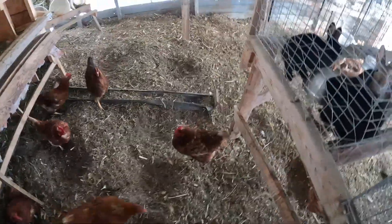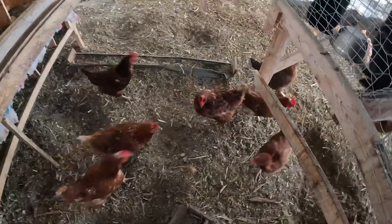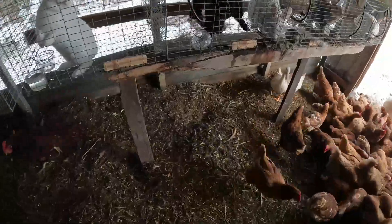Look at all these holes, guys. This is from the chickens bedding down in this deep bedding — digging down, taking dust baths, getting warm. They even do it underneath the rabbits. Tell me they don't love that.